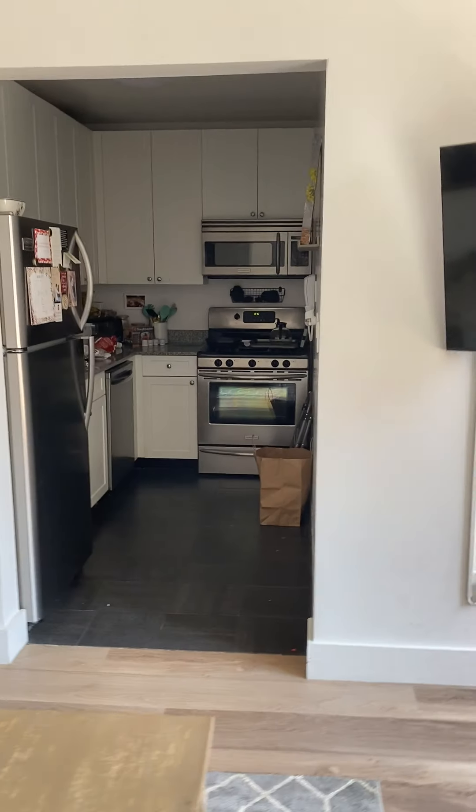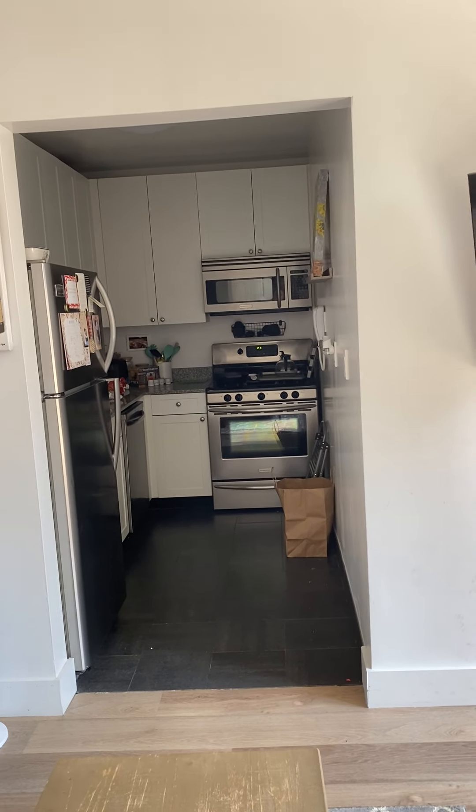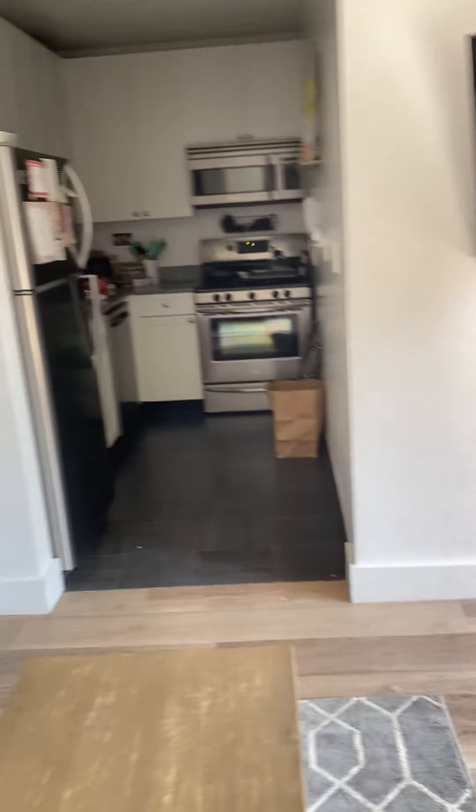This is a full-size kitchen. It's a little messy right now so I'll post a separate video of that a bit later, but there's plenty of storage and plenty of outlets over there.